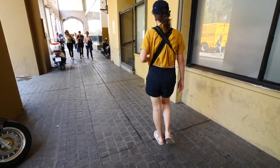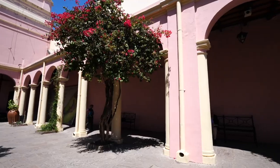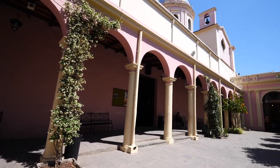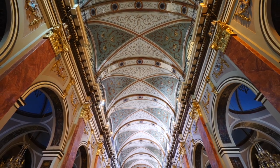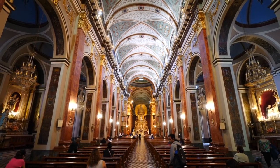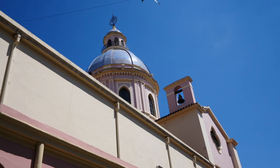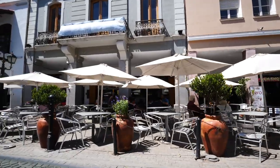That morning we visited the Cathedral of Salta, which sits on the north end of the main square. It's hard to miss with its pastel pink and cream colored facade. This particular structure had to be rebuilt in 1856 after an earthquake destroyed the former building. We had a nice visit and then it was time to go pick up the rental car.